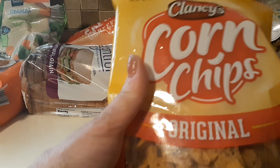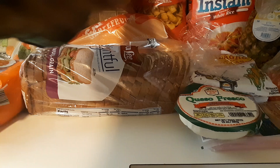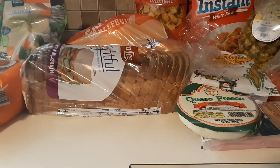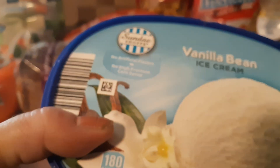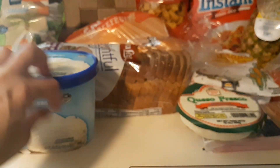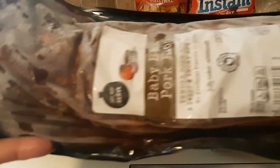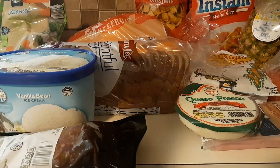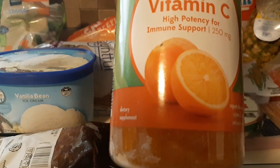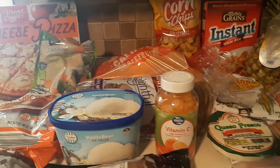I did end up getting some corn chips, some Bella Nell vanilla bean ice cream, baby back ribs, and some vitamin C gummy bears — and that was all I picked up this week.